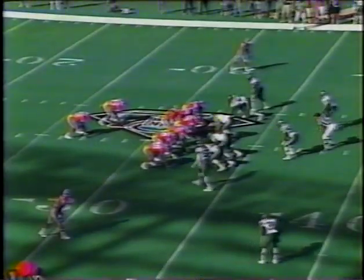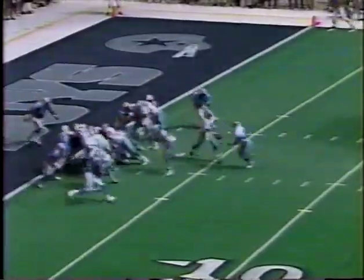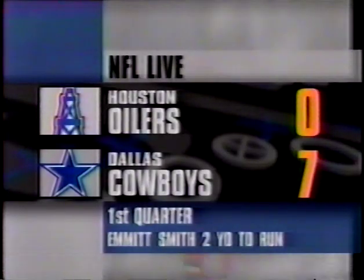First down at the 33 as we resume. Four minutes, seven seconds remaining in the first quarter. Denver down 7-0. Leonard Russell hipped by Marvin Washington back behind the line. We're set for another update. Let's go to Greg Gumbel. Marvin, they're making some noise in Dallas — Emmitt Smith from two yards out, up and over, and the Cowboys have the early lead on the Oilers, 7-0.